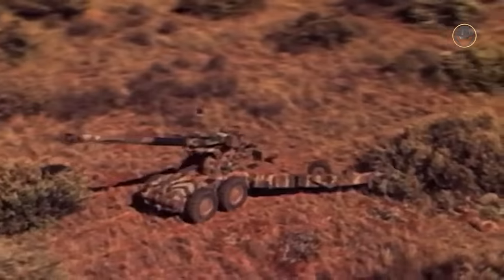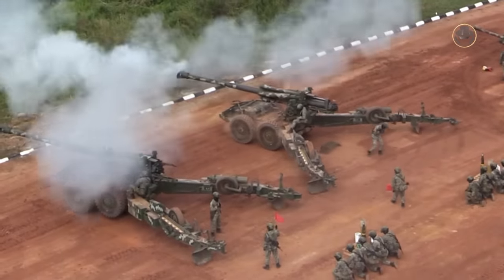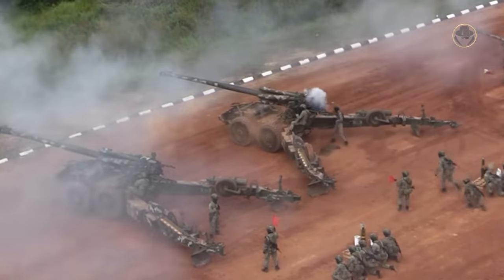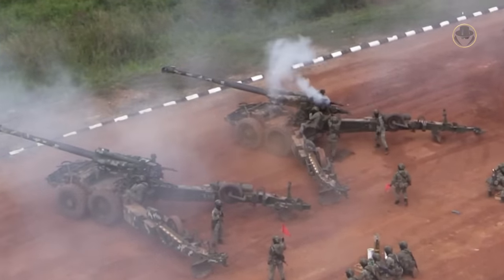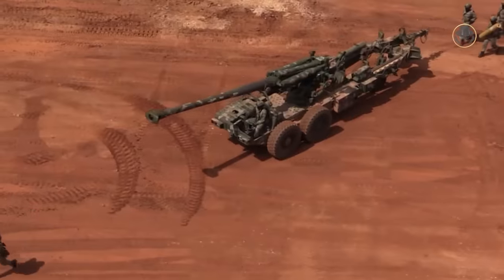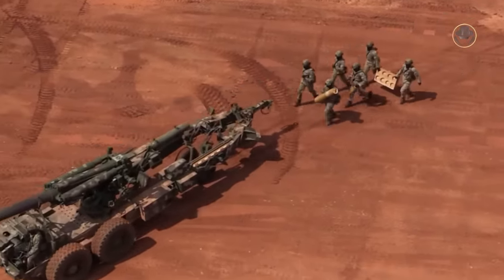The G5 was one of the most capable towed howitzers of its time, and it is still one of the best. Even though it has proved itself in combat, this artillery piece has not achieved the success it deserves in the international market. Today, we are investigating the G5, another South African artillery legend.